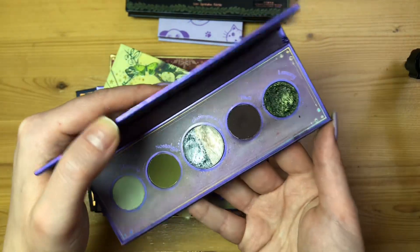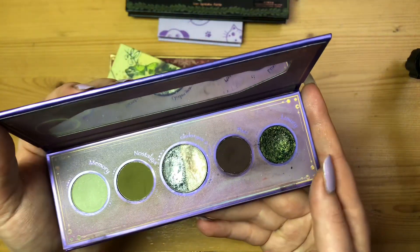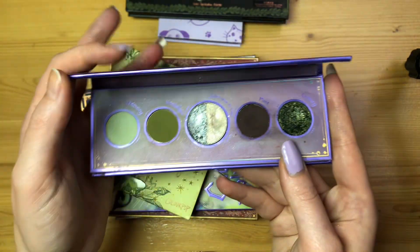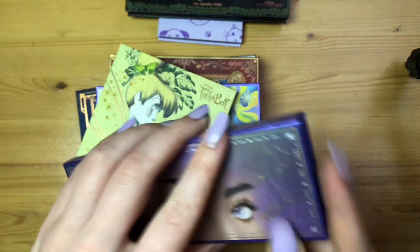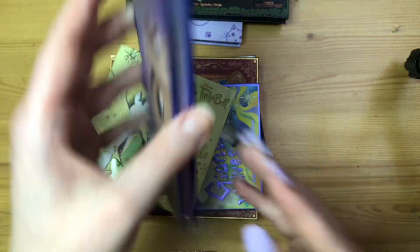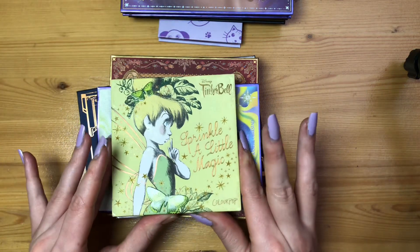I used it a lot at the beginning of this year — January and February especially — and then less so. But I think I'll get back to it because these color stories are kind of christmassy and earthy, and greens are all-year-round shades.